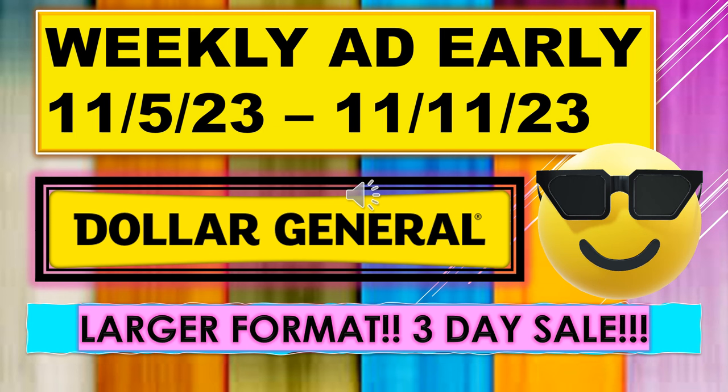Welcome back to Simple Deals, Hauls, and Coupons. Today I have the Dollar General Weekly Ad Early. It's running November 5th through November 11th, and we are having another three-day sale.